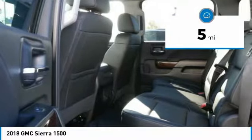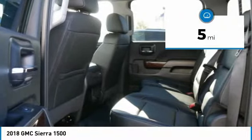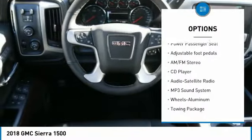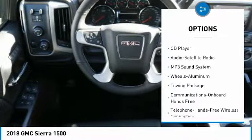This vehicle has less than 100 miles. Here are some of this vehicle's great options: four-wheel drive, anti-lock braking system, power passenger seat, and traction control.